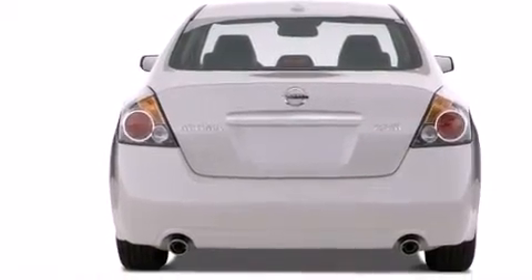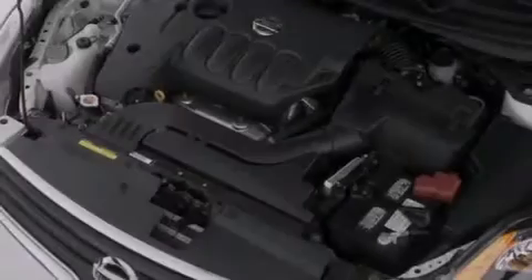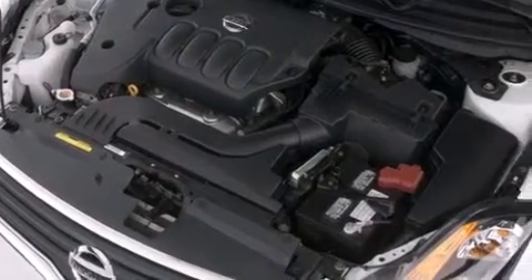A push-button ignition, an engine immobilizer theft deterrent system, and an auxiliary power outlet.